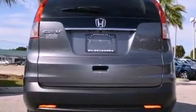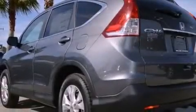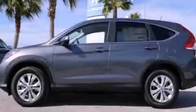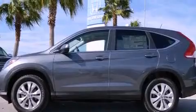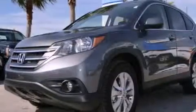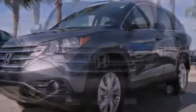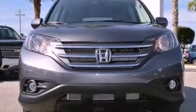Features include Bluetooth cell phone integration, a rear-view camera, aluminum wheels, a low tire pressure indicator, a security system, an illuminated driver-side vanity mirror, fog lamps, stability control, air conditioning, and a sunroof enables you to fill the cabin with fresh air at the push of a button.